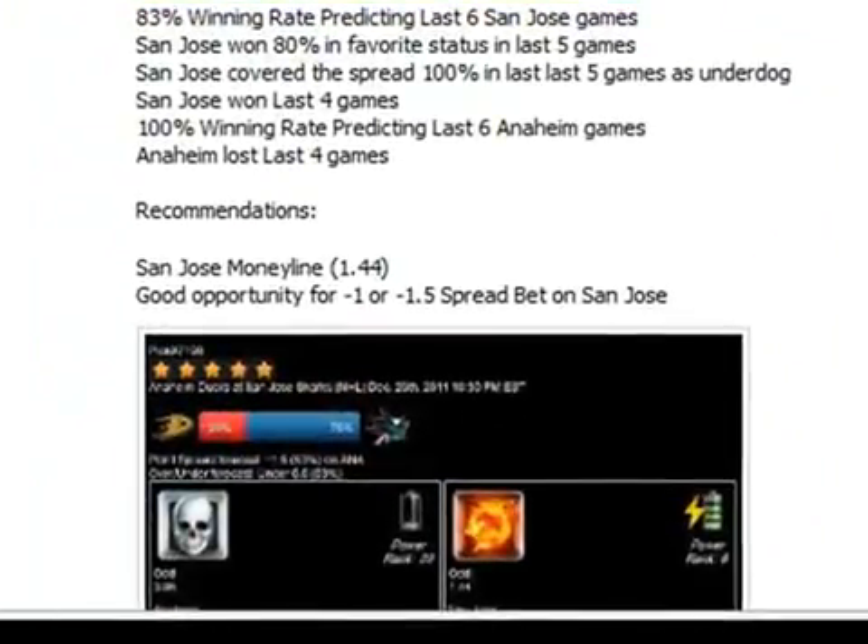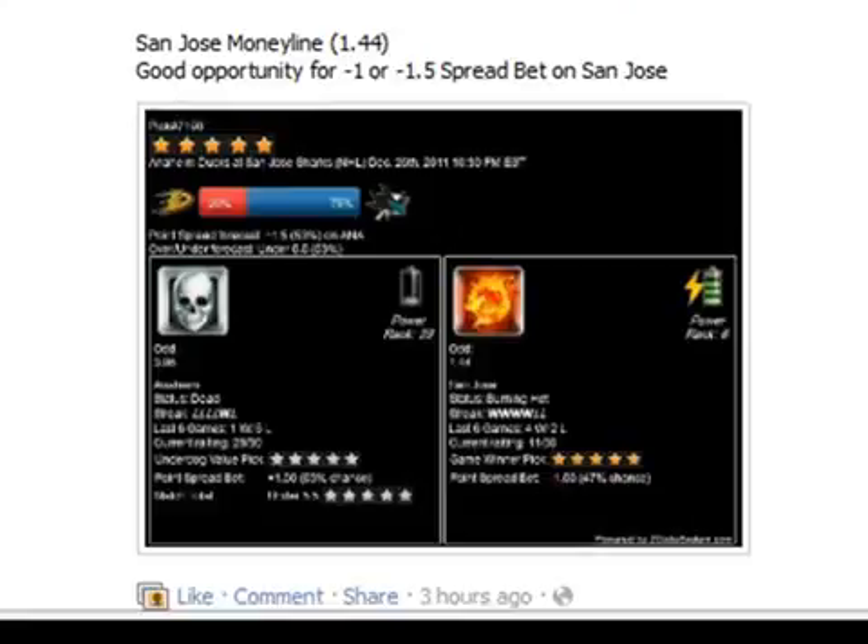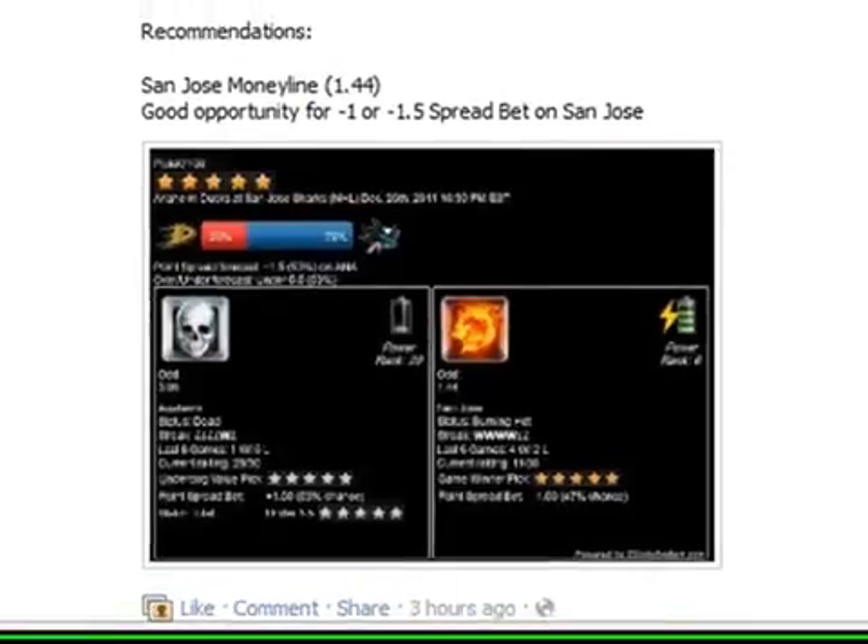And here are the hot trends. We have 83%, which is a very high winning rate predicting last picks San Jose games. San Jose won 80% in the favorite status in the last 5 games, which is a very good supporting trend for us to bet on. Our system has had a 100% winning rate predicting the last 6 Anaheim games and Anaheim lost the last 4 games, which is very good for us. The recommendation here is San Jose Moneyline, which means San Jose is expected to win this game and it's a good opportunity for a minus 1 spread line.